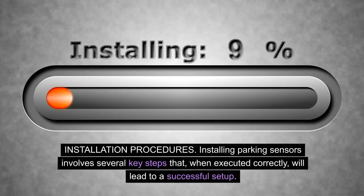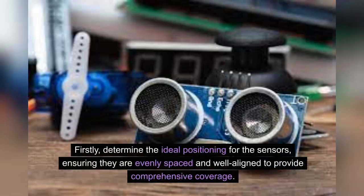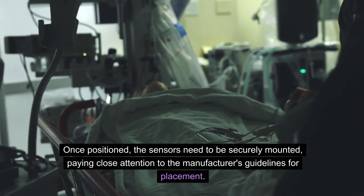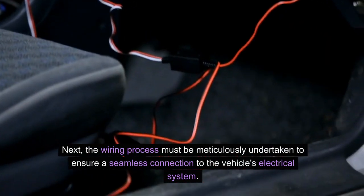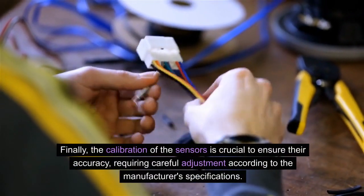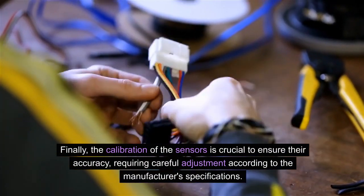Installation procedures. Installing parking sensors involves several key steps that, when executed correctly, will lead to a successful setup. First, determine the ideal positioning for the sensors, ensuring they are evenly spaced and well aligned to provide comprehensive coverage. Once positioned, the sensors need to be securely mounted, paying close attention to the manufacturer's guidelines for placement. Next, the wiring must be meticulously undertaken to ensure a seamless connection to the vehicle's electrical system, with connections secure and free from obstructions. Finally, calibration of the sensors is crucial to ensure their accuracy, requiring careful adjustment according to the manufacturer's specifications.